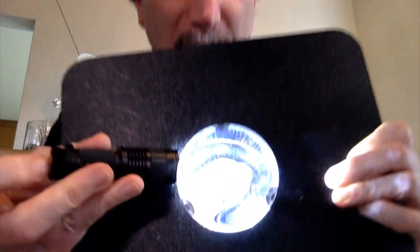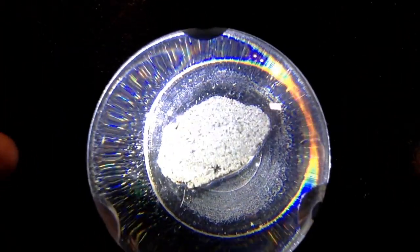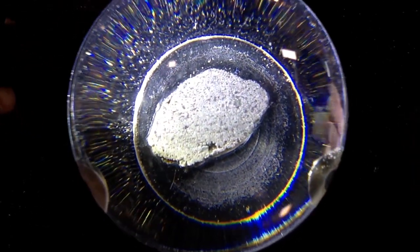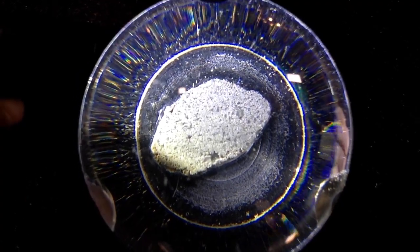I also have one from Mars. This Martian meteorite is underneath the magnifying glass. Let's see if we can get a nice close-up of that as well. There we go — now you can see that Martian meteorite. Very cool.